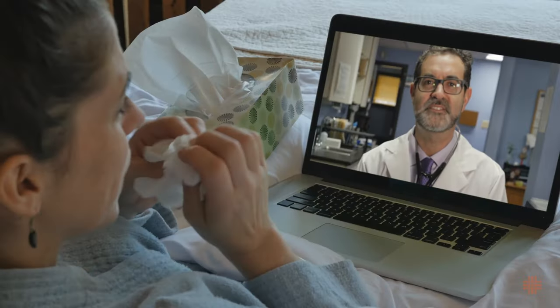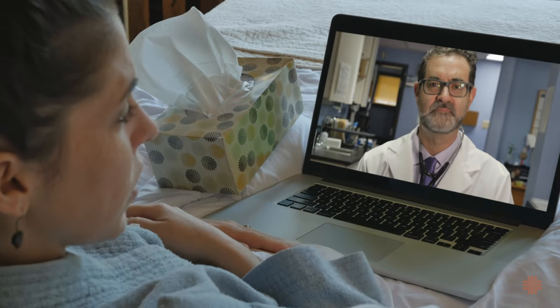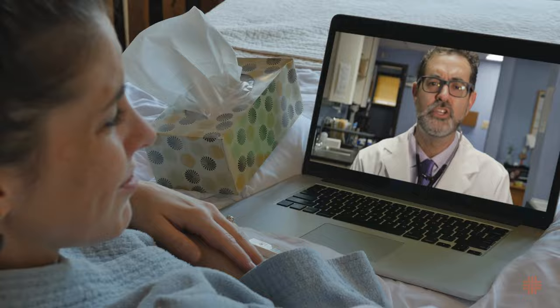As always, with any procedure you are having done, make sure you feel comfortable with your surgeon and that you feel your questions are answered. If you have concerns about what is being done or feel your options are being limited, don't hesitate to discuss this with your surgeon or consider seeking a second opinion. Thank you for watching this McGovern Medical Minute.